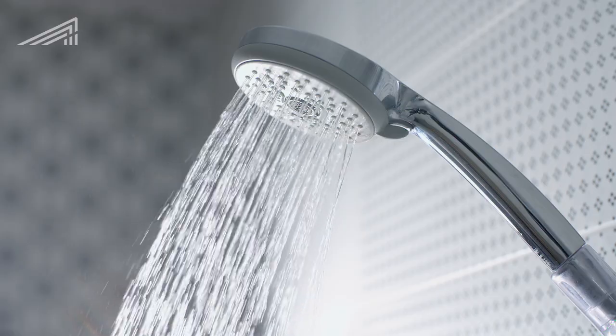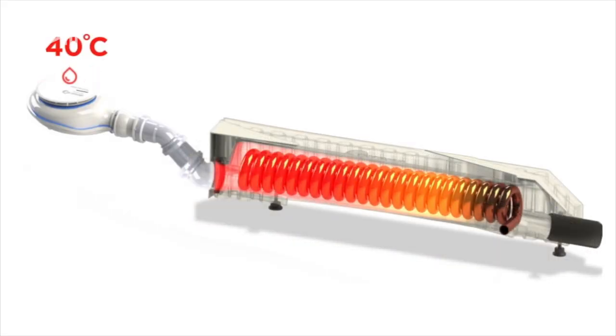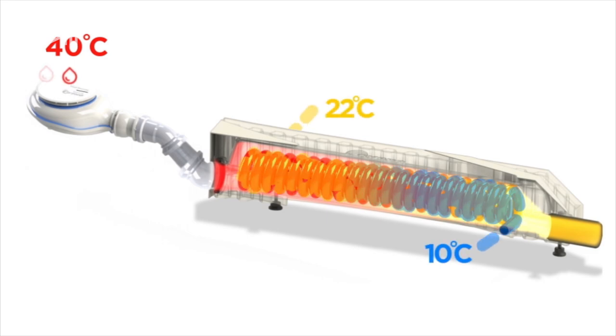A shower heat recovery system was installed. This uses residual heat from waste shower water to preheat the incoming cold water.